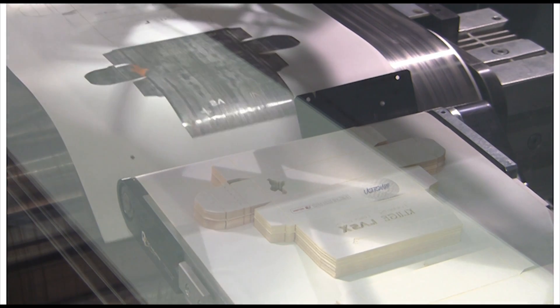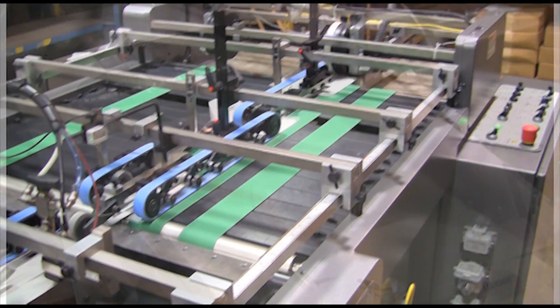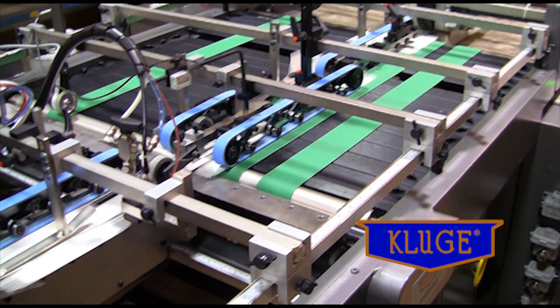With robotic integration, the LaserSharp Spider STP stacks and collates each finished folding carton, adding productivity to the laser converting process.